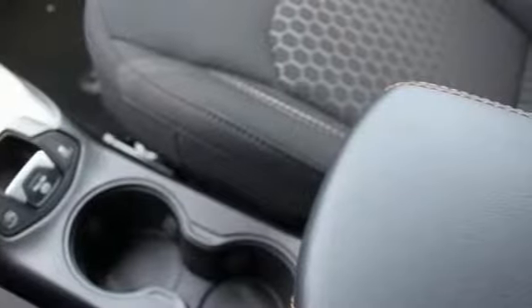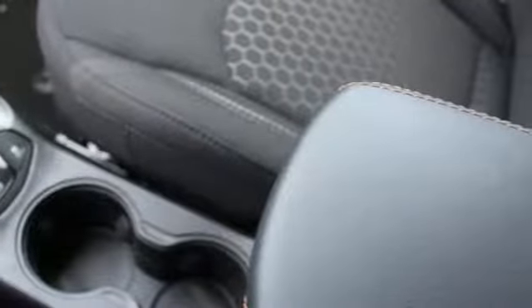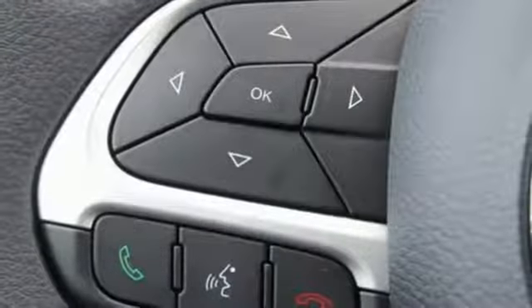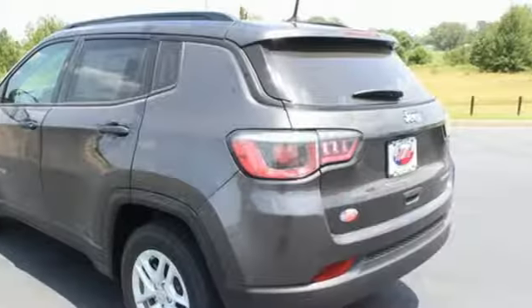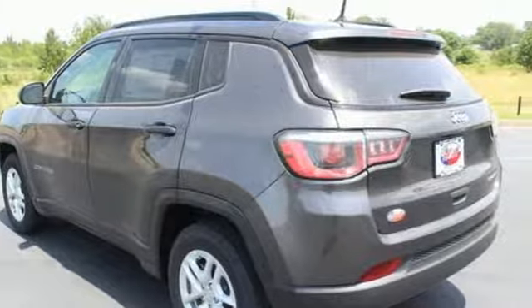This Jeep is rugged enough to cater to your wild side and practical enough to get you through your everyday. The stylish interior offers you endless entertainment options, all safely delivered and controlled through Uconnect.